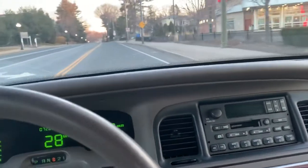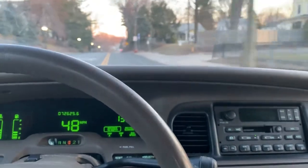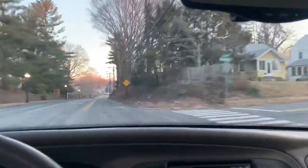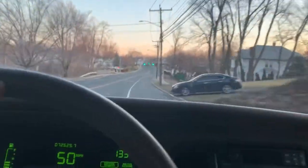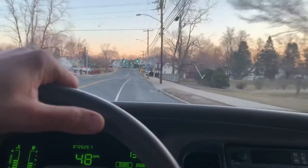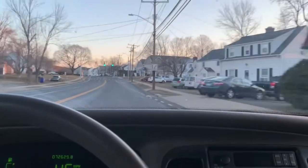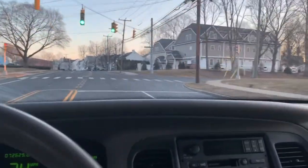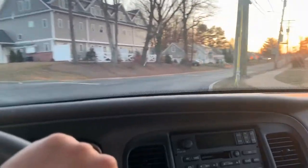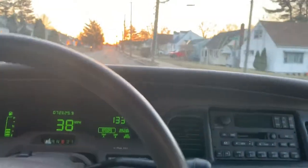Car handles pretty good. You can see how this car handles — it's great for a big car.